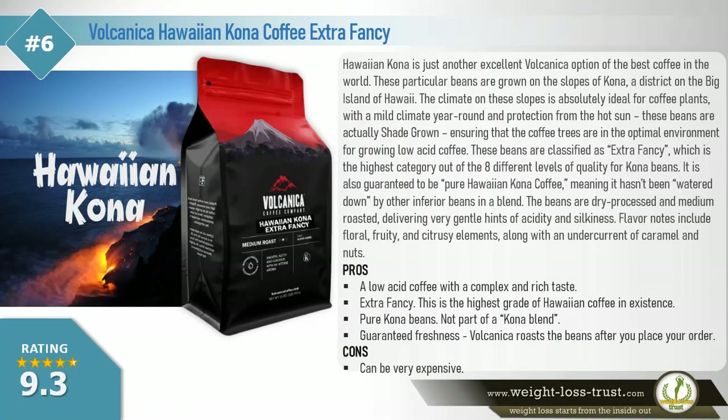Volcanica Hawaiian Kona Coffee, extra fancy. Hawaiian Kona is just another excellent Volcanica option representing some of the best coffee in the world. These particular beans are grown on the slopes of Kona, a district on the big island of Hawaii. The climate on these slopes is absolutely ideal for coffee plants, with a mild climate year round and protection from the hot sun. These beans are actually shade grown, ensuring that the coffee trees are in the optimal environment for growing low acid coffee.